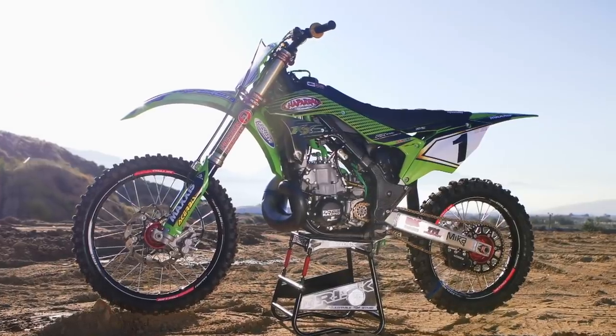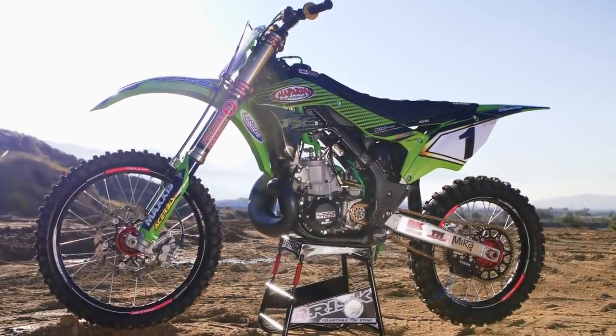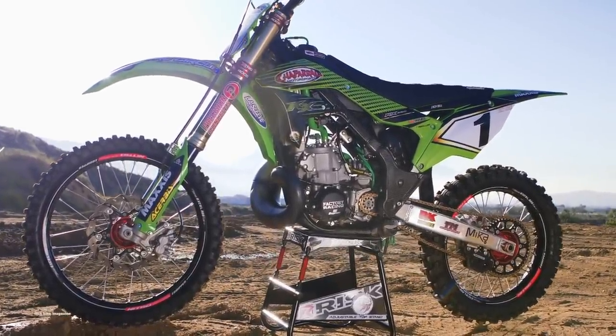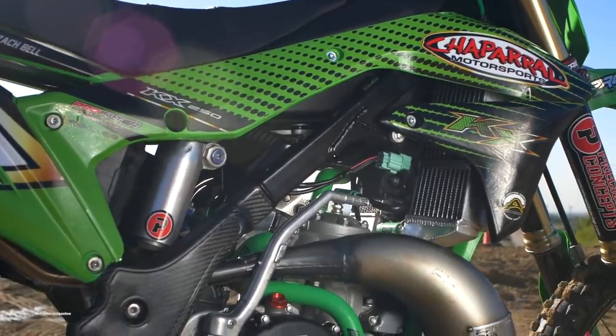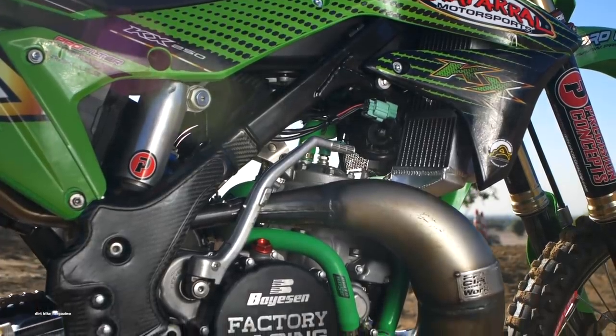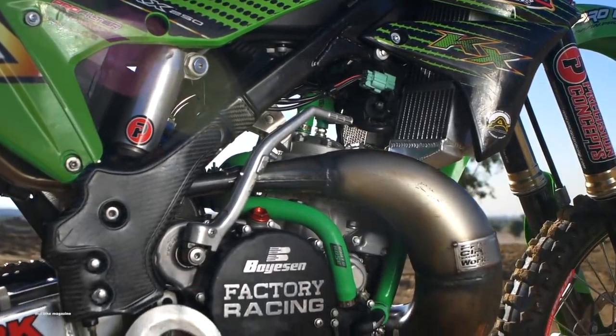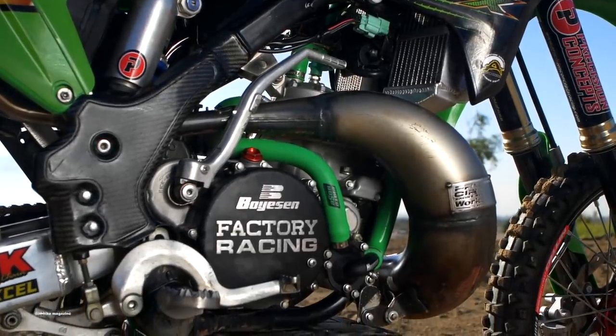The engine features bolt-on items from Boysen with the ignition and the clutch cover, the rad valve system. It's got a Pro Circuit exhaust system. And then the big change internally was the addition of a LA Sleeve 270cc big bore kit. For the complete list on this build, you can check out our Two-Stroke Tuesday feature on the website, dirtbikemagazine.com.